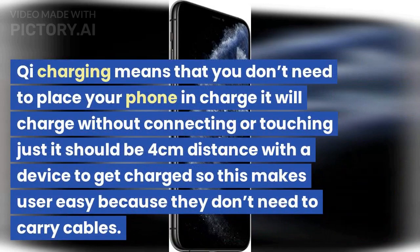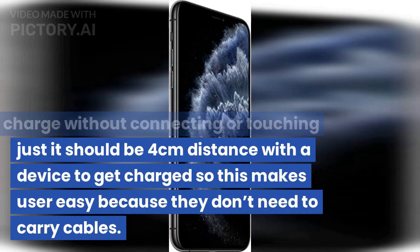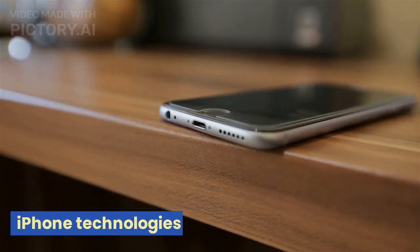Qi charging means you don't need to plug in your phone — it will charge without connecting or touching. It just needs to be within 4cm of the charging device to get charged, so users don't need to carry cables. It's one of the best innovations of iPhone technologies.